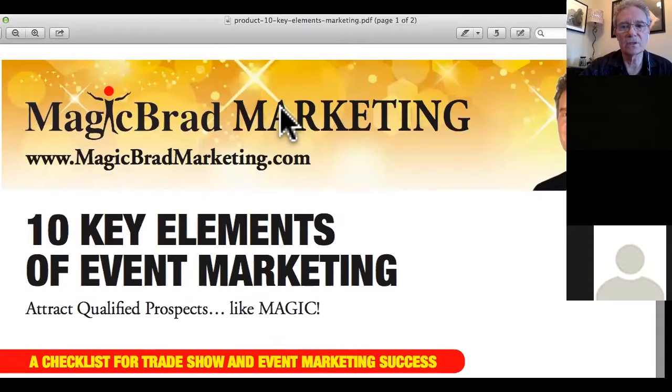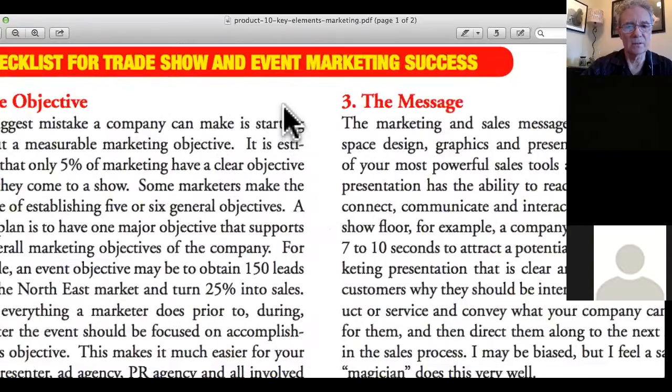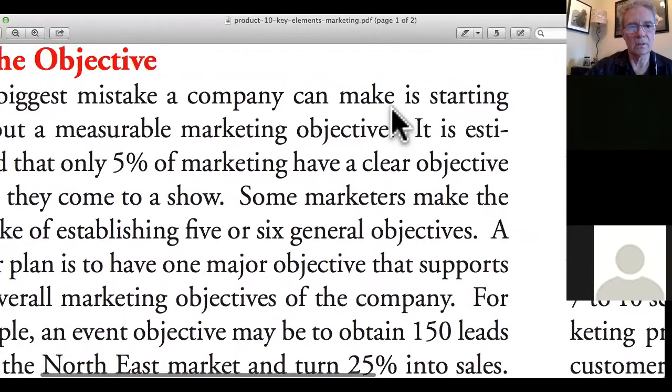Essentially, when people are exhibiting at trade shows or events, oftentimes they don't have their goals and objectives in line. Sometimes they come to me and say, 'I've tried trade shows and they just don't work.' That's not always the case — you just need to understand how trade shows work. Let me share my screen and show you the document. It's called the 10 Key Elements of Event Marketing.